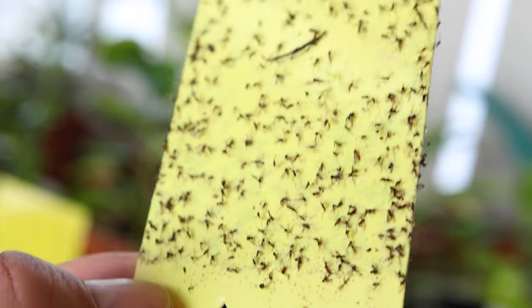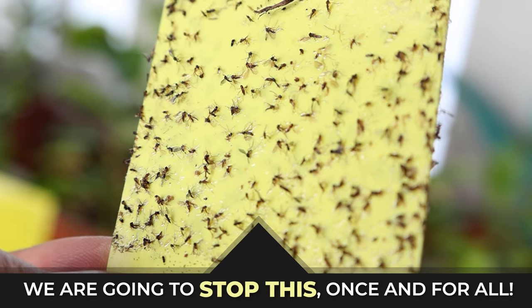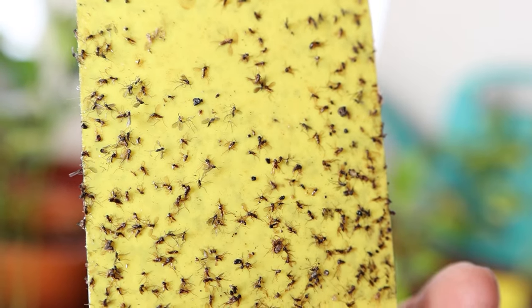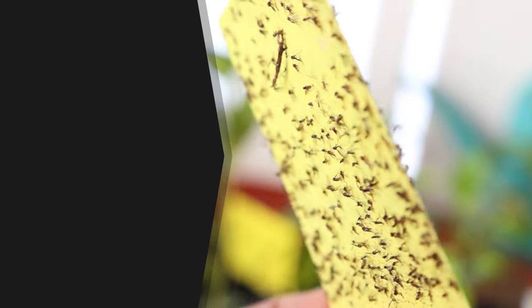Are you tired of fighting fungus gnats around your garden, in your home, around your potted plants? You've tried the hydrogen peroxide trick and it doesn't work. The yellow sticky traps — well, they can only do so much to keep up.